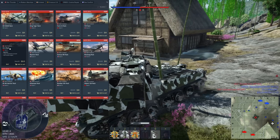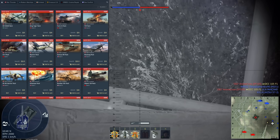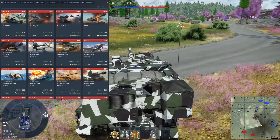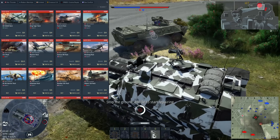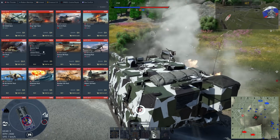The IS-6 is a very powerful vehicle — it may have seen a BR increase recently but it's still very strong. It has a quicker-reloading 122mm cannon than other vehicles with that gun, it's quite quick, and in some ways it feels like an up-armored medium tank because of the speed it moves at. Overall it's just a very good vehicle.